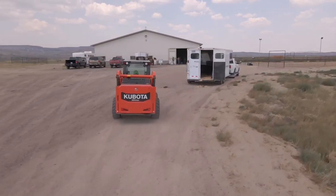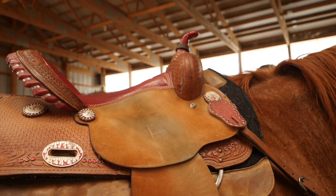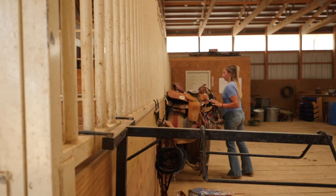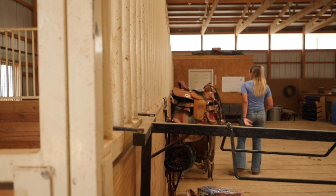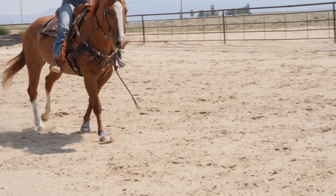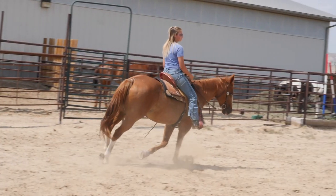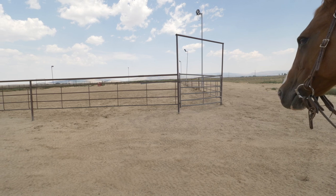You can park and maneuver trailers around here really easily, and there's lots of space. So if you want to hold ropings and have your friends come over, this is the place. Day or night, the lighted 150 by 250 feet outdoor arena will delight everyone, with a return alley, roping chute, and boxes.